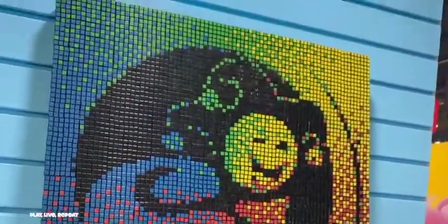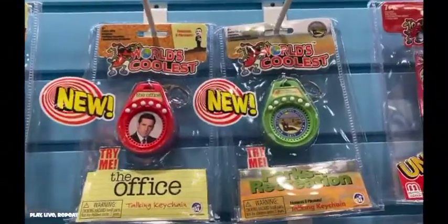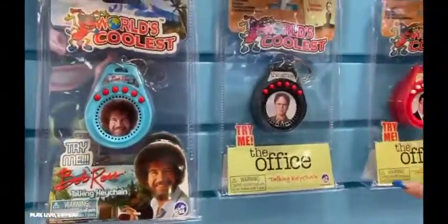Hi, it's Tiffany. Don't forget to like and subscribe. Now let's go. This is my coverage of the latest products by Super Impulse at New York Toy Fair 2020.